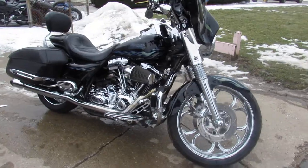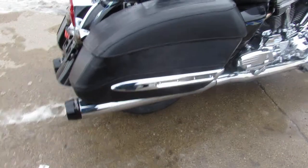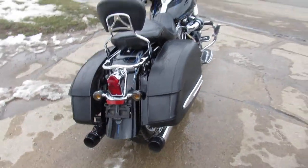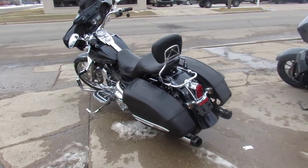This one's a 2007 Screaming Eagle Road King, 110 cubic inch motor that runs strong, sharp Road King in the hard to find black ice paint. It's got chrome wheels, chrome front end, the batwing fairing, Bluetooth radio.